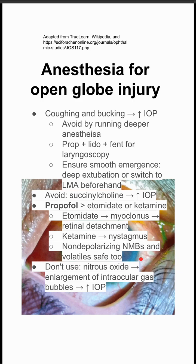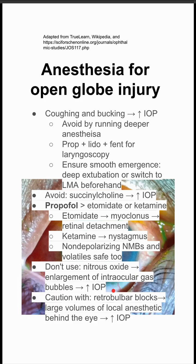You want to avoid nitrous oxide, as it can cause an enlargement of intraocular bubbles, which increases intraocular pressure. You also want to be cautious with retrobulbar blocks. This involves putting local anesthetic behind the eye, and if you do that too much, you can also increase your intraocular pressure.